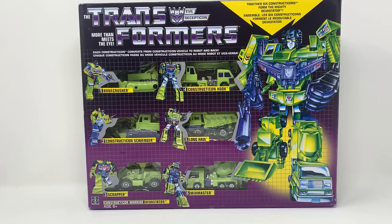Extreme Elements is working, I guess. Nothing much today — I got this in the mail. It's the Walmart reissue of Generation One Devastator, and when I'm looking at it, it just actually brings back a lot of memories of when I had got it when I was a kid.